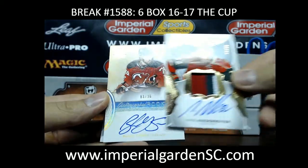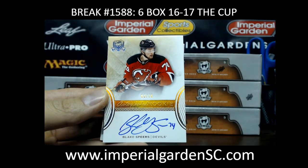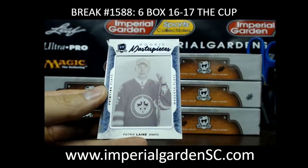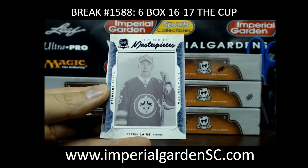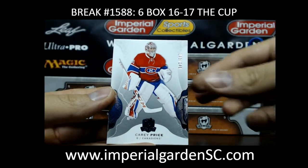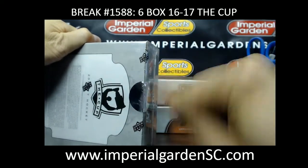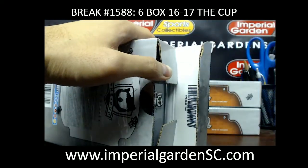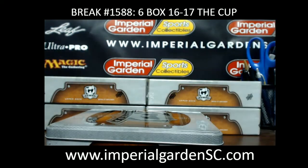Our next one is an autographed rookie of Blake Spears number 3 of 36, going out to the Devils. A rookie masterpiece print plate going out to Winnipeg — Patrick Line — a magenta plate going out to Rob D, and a Carey Price 249 for the Canadiens. That was the black diamond plate for lining.